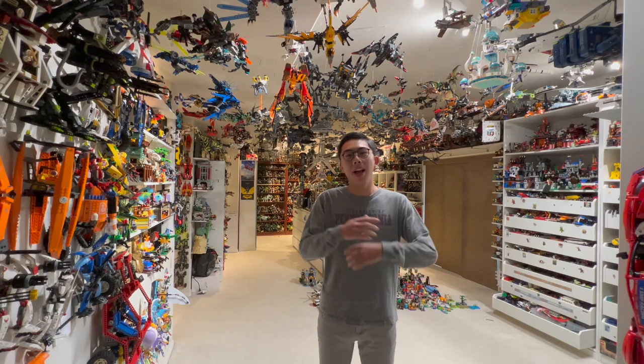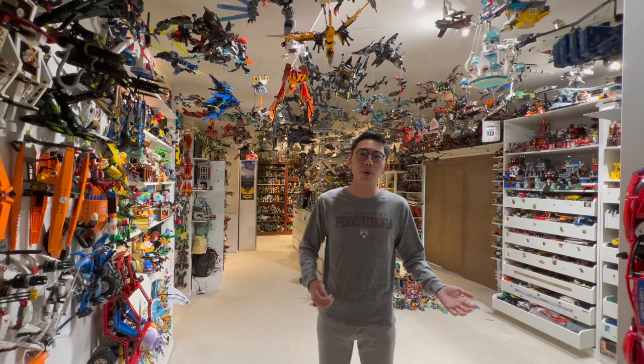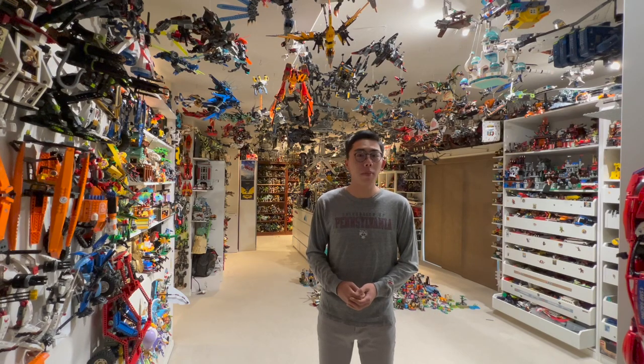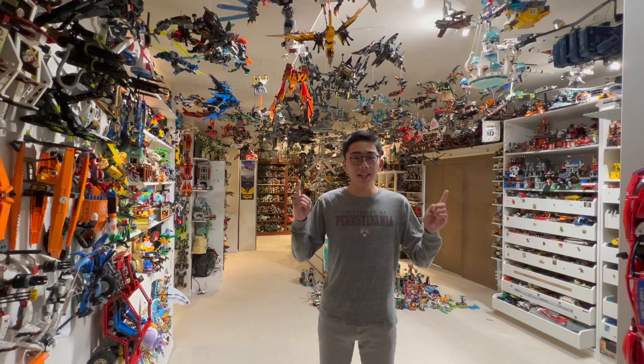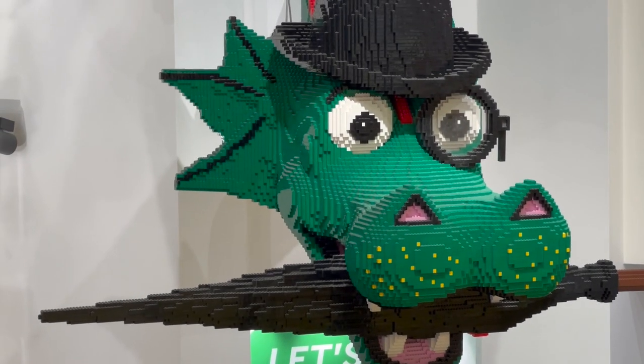I completely forgot how good the LEGO experience is over in the UK. It's been a few years since I last went, back in 2019, so I got to take a look with fresh eyes at all my favorite stores, even Legoland Windsor, and even take a look at some of the new stuff they've implemented since my last visit.